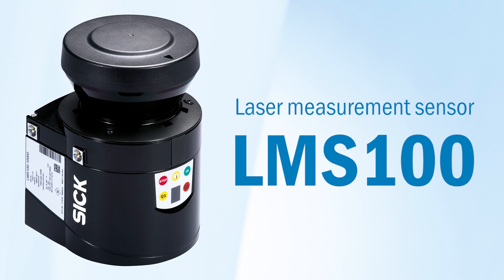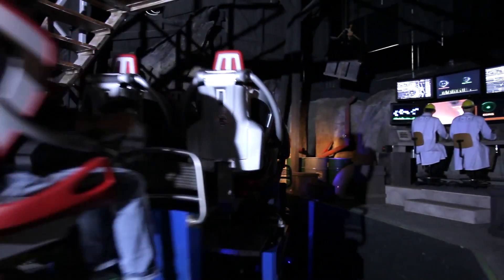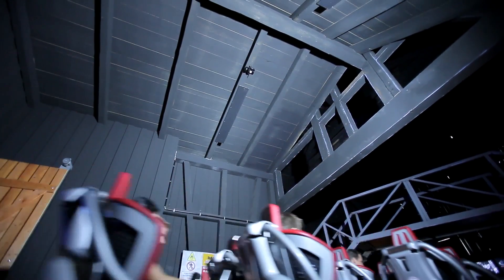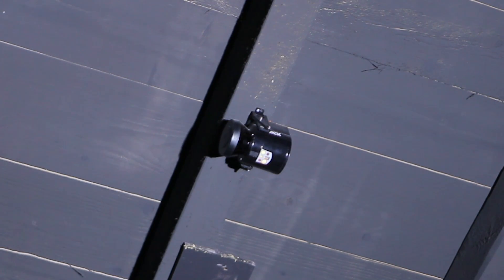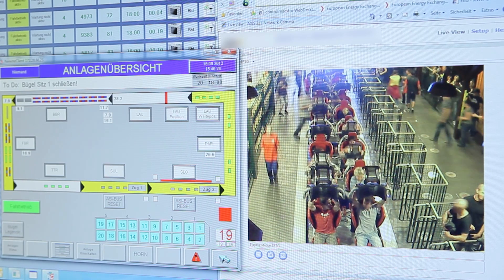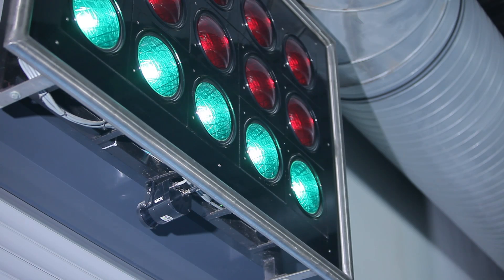Six LMS-100 laser measurement sensors are used to monitor the access zones at several of the park's attractions and determine how many people want to go on the ride in question. In doing this, the sensors achieve a counting rate of almost 100%, which allows them to provide reliable information about capacity utilization and how busy the rides currently are.